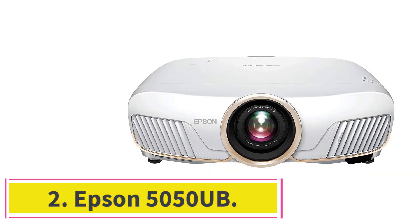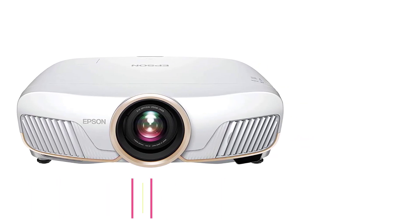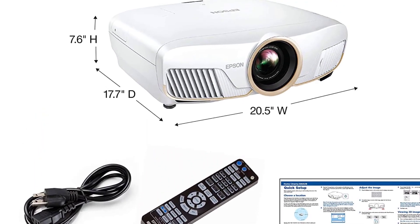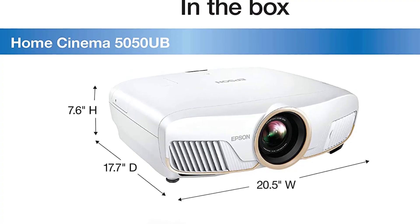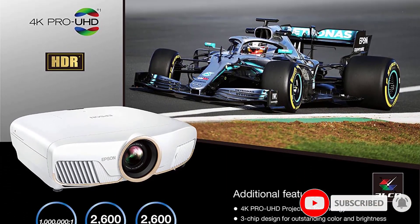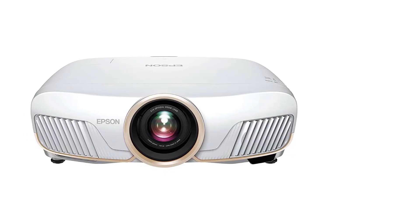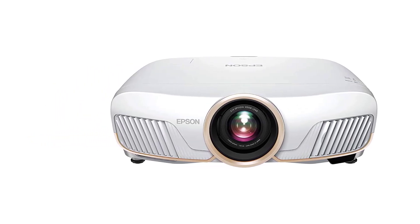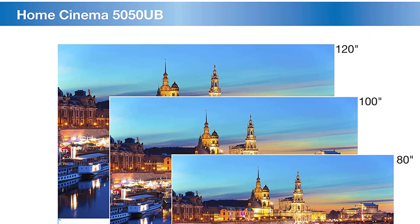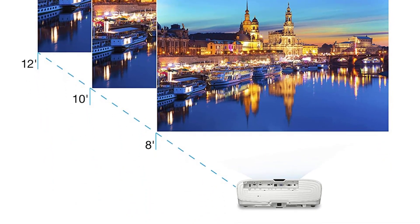Number 2: Epson 5050 UB. Do you want to watch your favorite movies and TV shows in the best possible way? If so, you need to check out the Epson Home Cinema 5050 UB projector. This 4K projector can create stunning images that are incredibly lifelike. It also features HDR, which will give your movies and TV shows an extra boost of color and detail. You get an advanced 3-LCD technology display that gives you a 100% accurate color display.